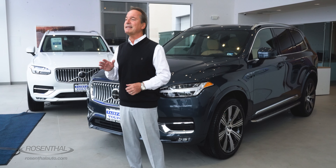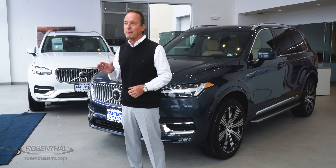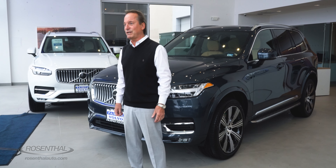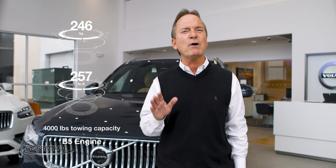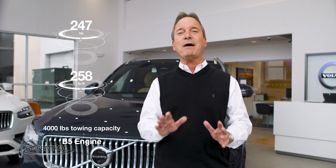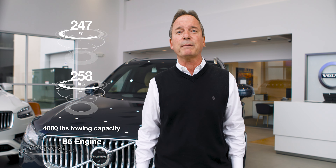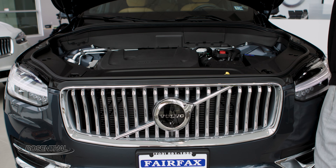First, there's the B5, and then comes the B6, which comes with either a six-passenger or seven-passenger configuration. Then there's the T8 plug-in hybrid model, again coming in either a six- or seven-passenger configuration. The B5 comes with a direct-injected 2.0-liter four-cylinder turbocharged engine generating 247 horsepower, 258 pound-feet of torque, and it can tow up to 4,000 pounds properly equipped.